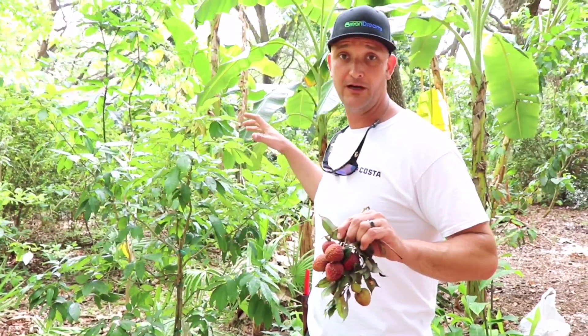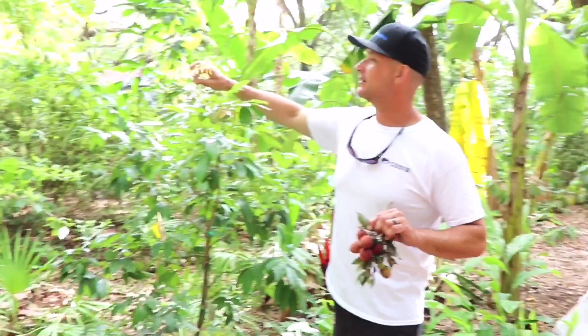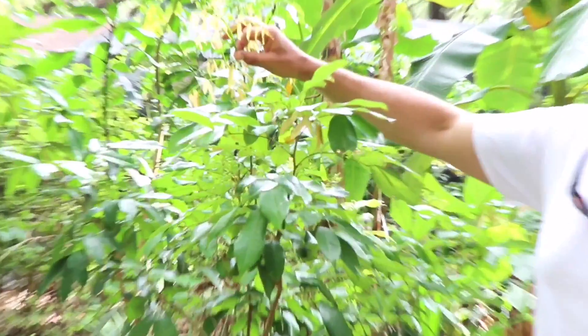I'm going to be planting more of these on the south side of the property in a more exposed area this year. This one is in more of a dappled light situation — you can see the young, tender growth on the top, so it's pushing some nice new growth right now.